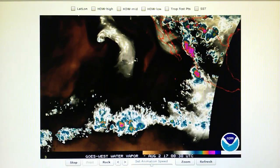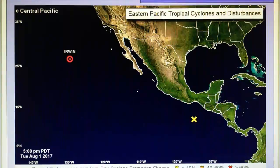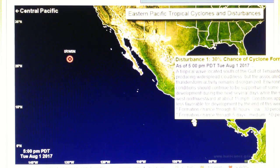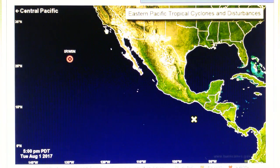This is the East Pacific water vapor loop. We can see a new disturbance right here which is being allowed to form. Looking at the National Hurricane Center map, this disturbance now has a 30% chance of hurricane formation in two days. Yesterday it was at 20%, and the day before it was 10%. Up here we have post-tropical cyclone Irwin with 35 mph winds, moving north-northwest at 8 mph, bringing elevated surf and rip currents to Southern California beaches.